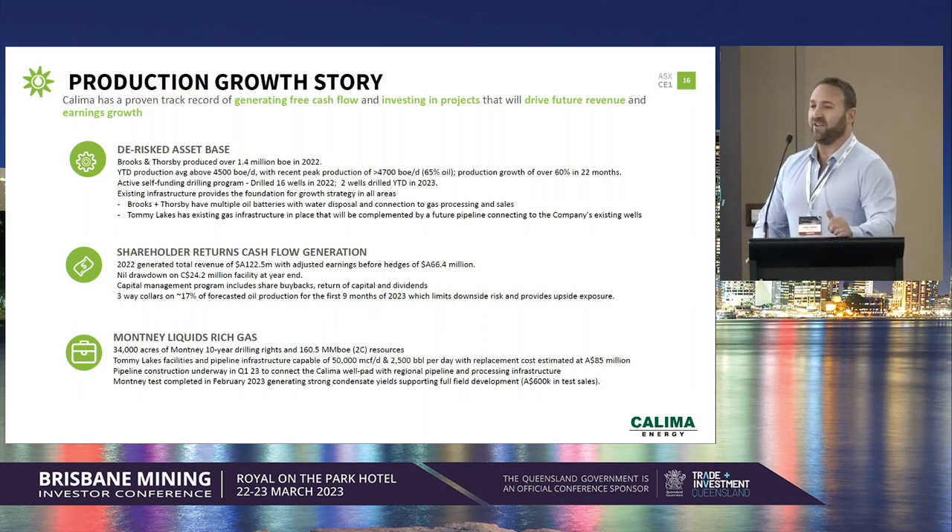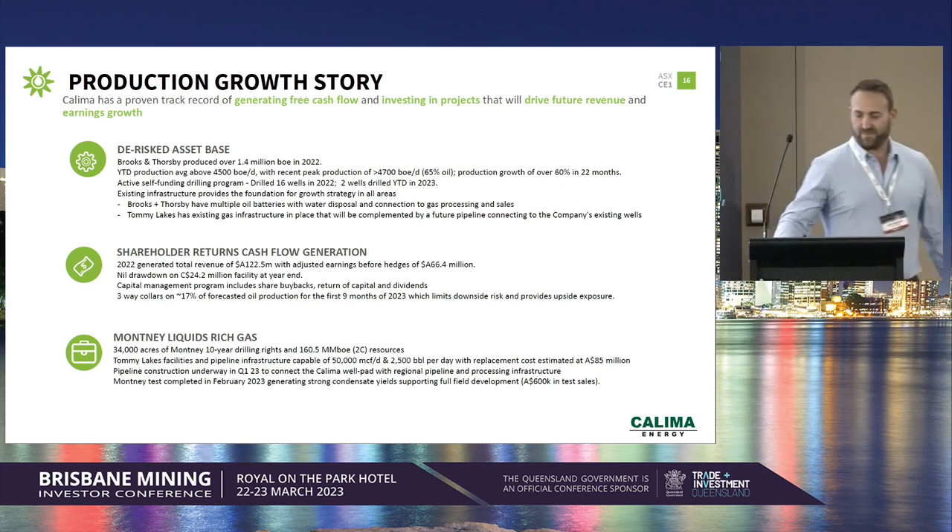In summary, we have a de-risked asset base. We're expecting revenue this year of about $100 million and earnings of about $50 million. We did a distribution back to shareholders last September — $2.5 million went back in addition to an acquisition of some shares. And finally, we have our upside in our Montney asset. Thanks everyone for your time.